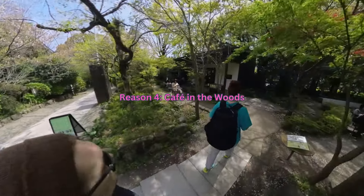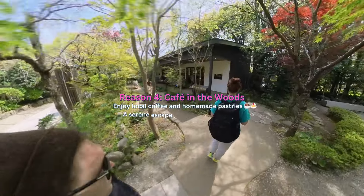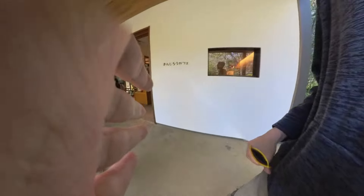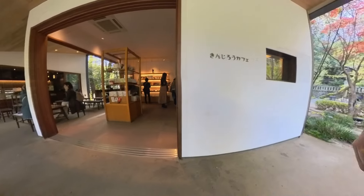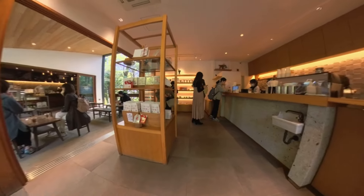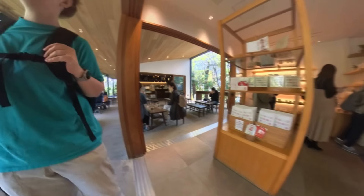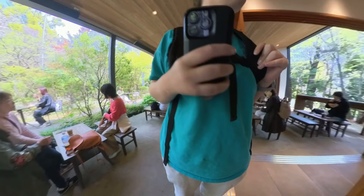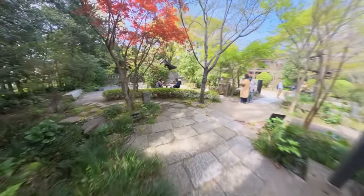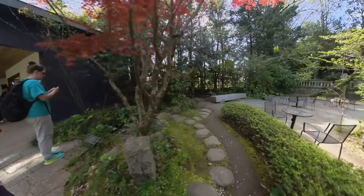Just beyond the castle walls, nestled among the tranquil woods surrounding the castle, is a charming café that feels like a secret escape from the world. This quaint café, buried among lush greenery, offers a serene spot to relax and enjoy nature. Savor a cup of locally sourced coffee, or try some of the homemade pastries, each bite infused with local flavors. The café's rustic setting, combined with the soothing sounds of the forest and the occasional chirping of birds, provides a peaceful retreat where you can unwind and reflect on a day's adventure. It's the perfect place to sit back with a book, enjoy a quiet conversation, or simply soak in the natural beauty.